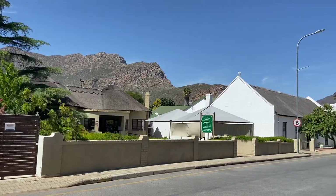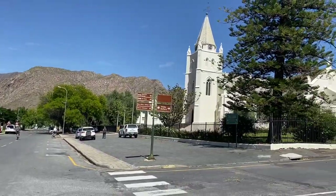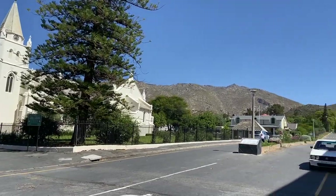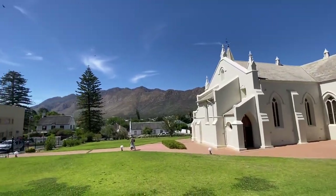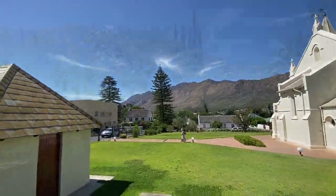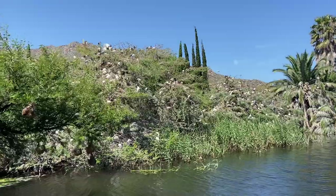Montague Main Street on a quiet Sunday morning — nestled in the mountains, ski slopes just over there, the church, and up the hill.